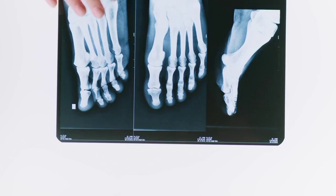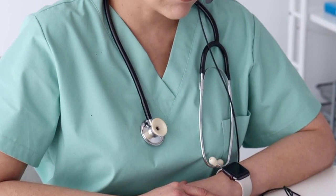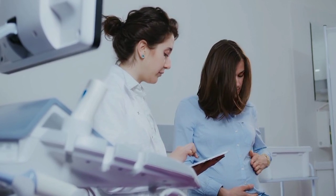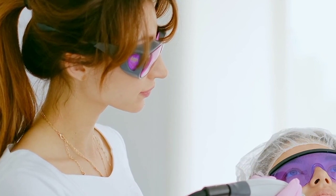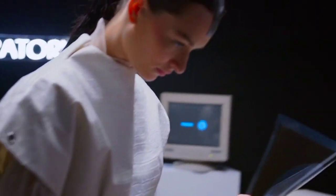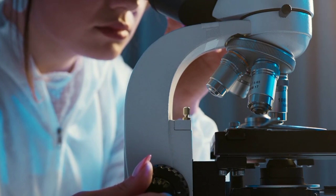Number 1: Telemedicine. Telemedicine has become a game changer in providing accessible healthcare. Through the power of digital communication, patients can now connect with healthcare professionals remotely. Video consultations allow individuals to receive medical advice, discuss symptoms, and receive prescriptions without having to leave their homes or travel long distances. Telemedicine also enables virtual diagnoses where healthcare professionals can evaluate and diagnose patients based on video consultations and medical history.